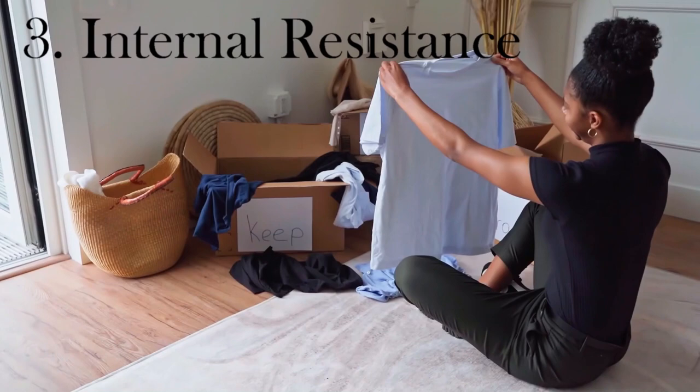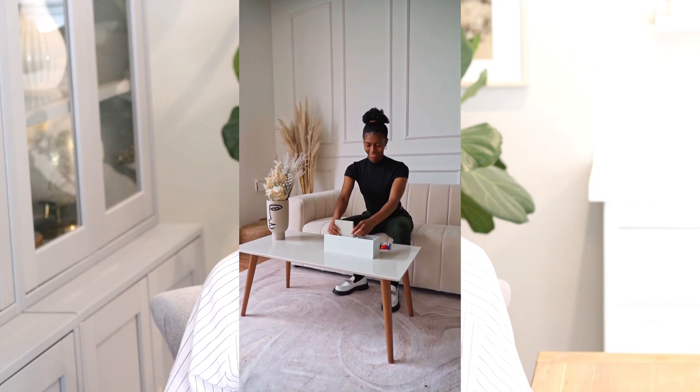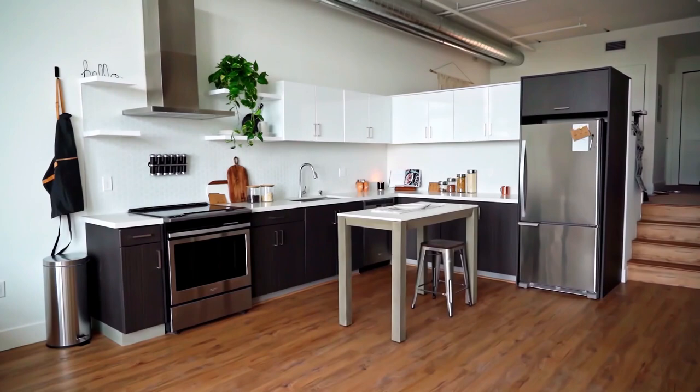Another obstacle is internal resistance, which refers to feelings of being paralyzed because you're just so overwhelmed by how much needs to be done. In order to overcome that, she says to go back and break down the tasks even more, because if that's happening you are possibly not breaking them down enough. Another reason for internal resistance is simply being tired — so take the rest that you need and then come back and try to declutter again after you've rested.